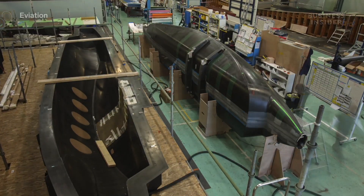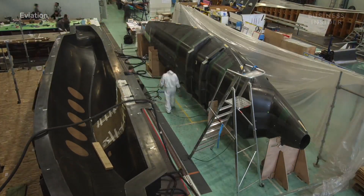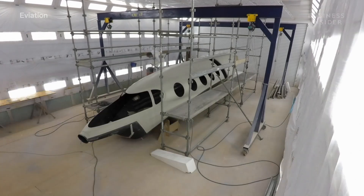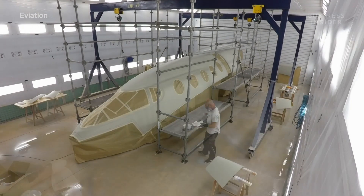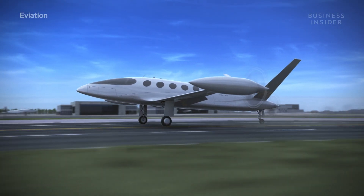This aircraft is built from the ground up to be electric — it's not a conversion of anything. Israeli aeronautics company Eviation started work on Alice back in 2015 and debuted the plane in June 2019. Its goal: to find a sustainable way to move people regionally.